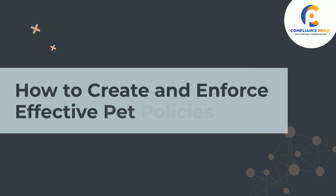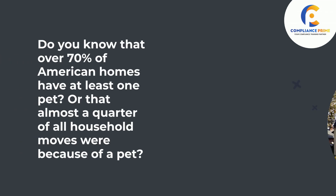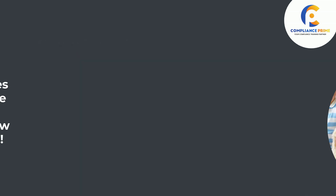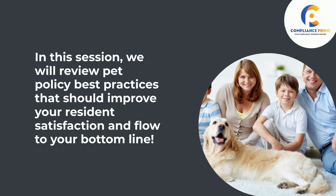Compliance Prime Presence. How to Create and Enforce Effective Pet Policies. Do you know that over 70% of American homes have at least one pet, or that almost a quarter of all household moves were because of a pet? In this session, we will review pet policy best practices that should improve your resident satisfaction and flow to your bottom line.